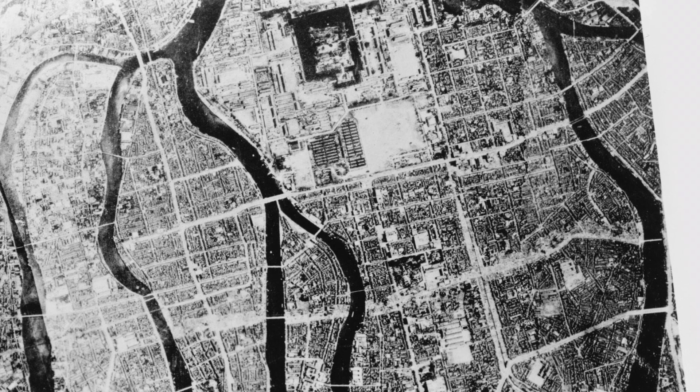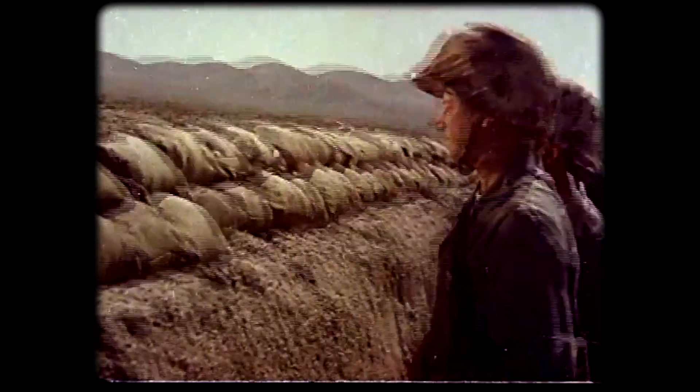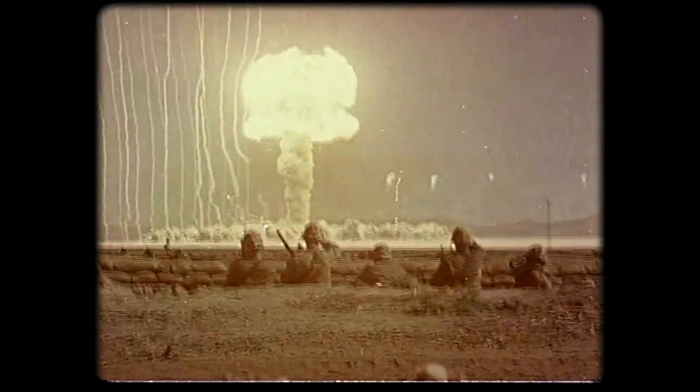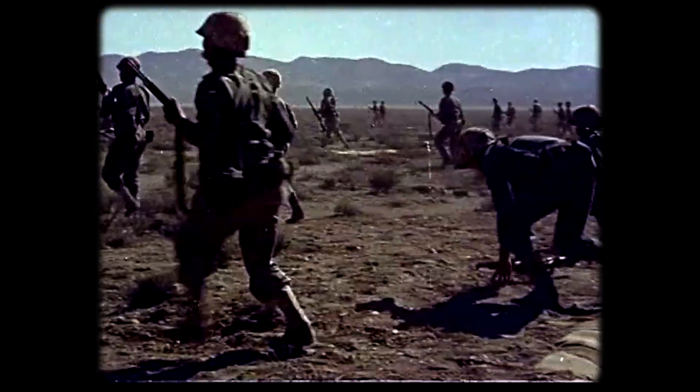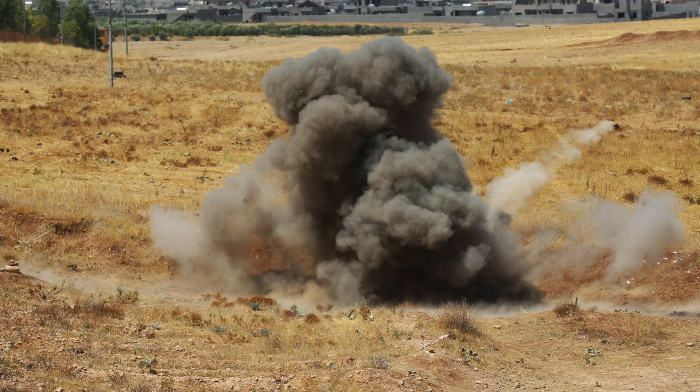In 1945, when the United States dropped atomic bombs onto the Japanese cities of Hiroshima and Nagasaki, each instantly levelled several square miles. This new atomic age was expected to change the face of warfare. But since then, battlefield explosives have moved in a different direction — they've become smaller and much more targeted.